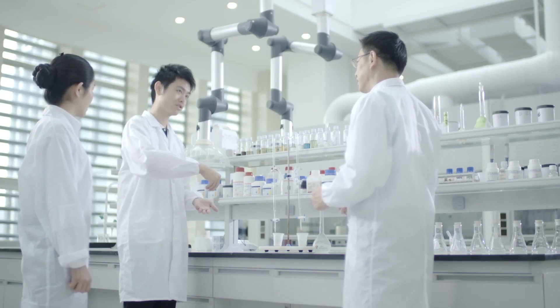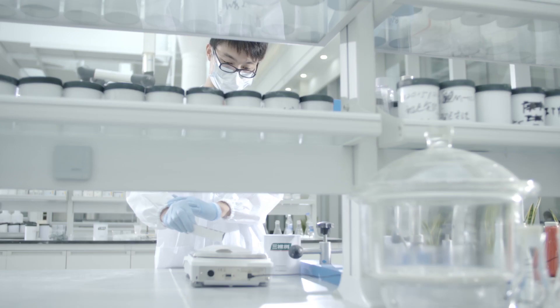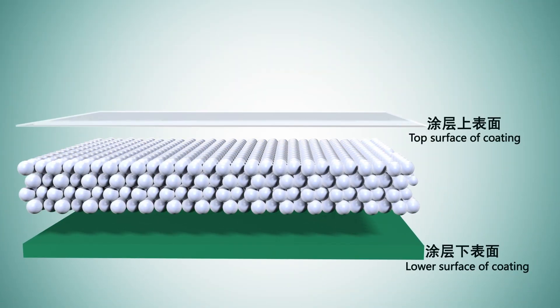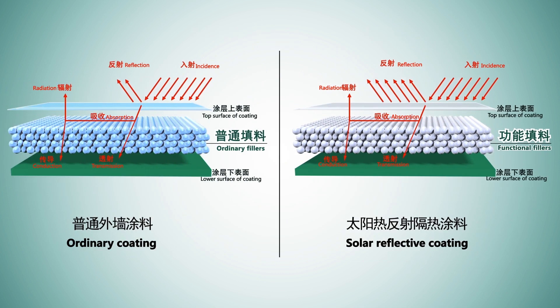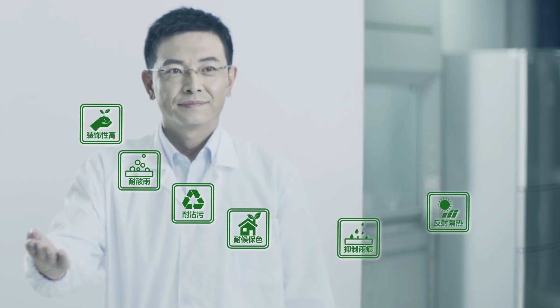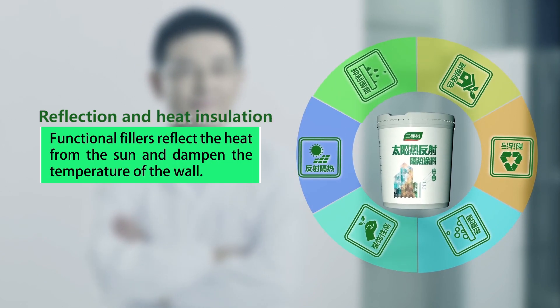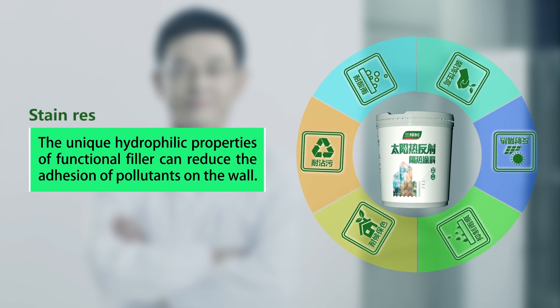Facing the circumstances of urban environments under high temperature, after years of research and repeated experiments, Three Trees' expert team has successfully developed a solar reflective coating with full colors. In the coating, they insert functional color fillers that can specially respond to infrared wavelengths of sunlight and heat sources that can sustainably reflect sunlight under irradiation, thus achieving the goal of full-color reflective insulation. Three Trees full-color solar reflective coating can protect walls like the shade of a tree, decrease temperature, and provide customers with more choices of solar reflective coating.